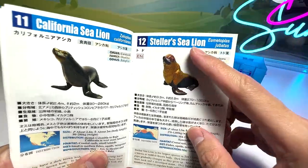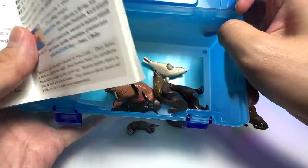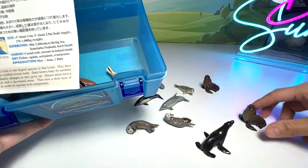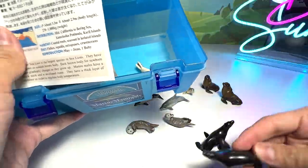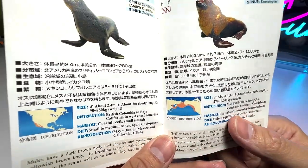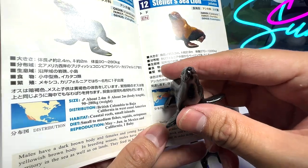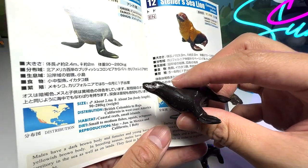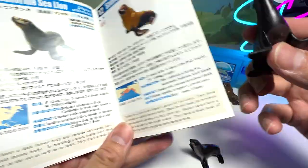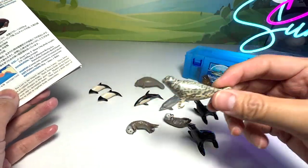California sea lion and Steller sea lion. This is basically the Steller sea lion; let's get the California sea lion out as well. We have two Steller sea lions and two California sea lions. They are about 2.4 meters long. Habitat: coastal reefs and small islands. They feed on small to medium fish, squids, and octopus. They reproduce around May to June in Mexico and California, one baby each time. We also have two spotted seals — I didn't notice that earlier.